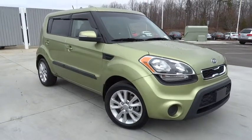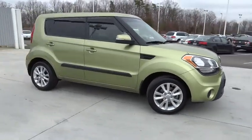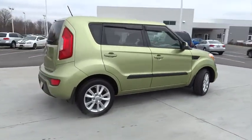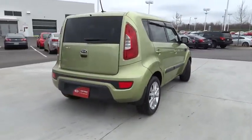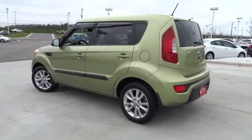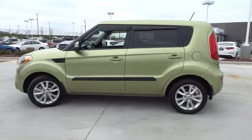2012 Soul. The Soul is quick and ready with its innovative catchy style. A sharp, roomy and well-fitted cabin and a comprehensive list of safety and fun features, and is priced below $15,000. This vehicle has less than 45,000 miles.